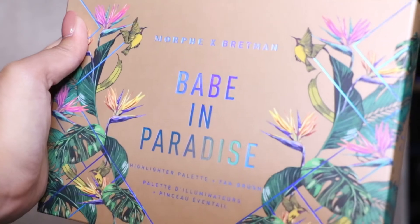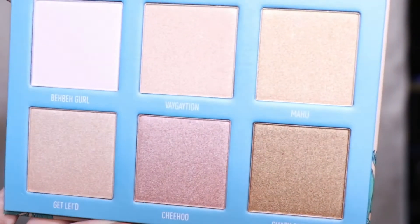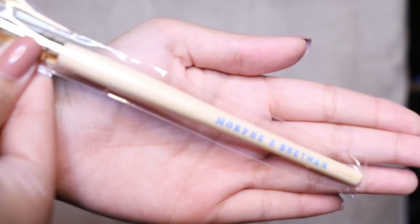I got the Morphe X Bretman Babe in Paradise highlighter palette and I'm so excited. You've got Bretman at the back — I'm fangirling! The shades are so pretty, the shade names are so cute, and it also comes with a fat brush. It also says Morphe X Bretman on it.